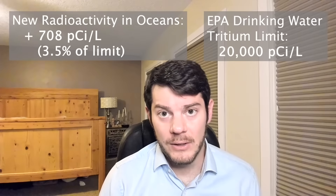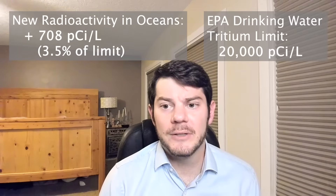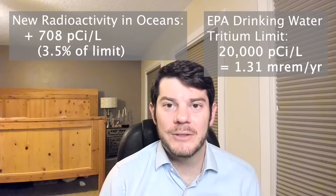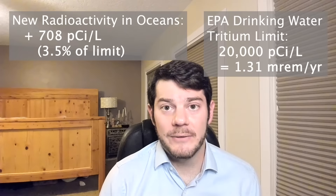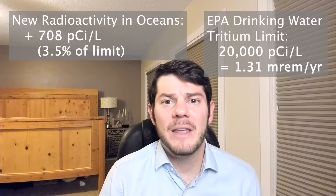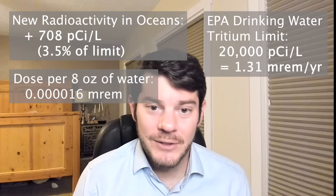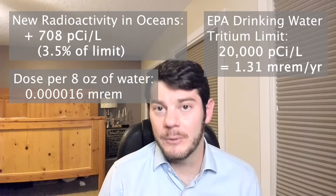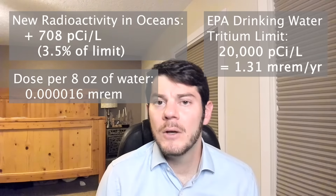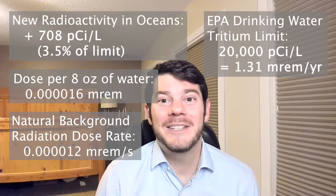That is not much radioactivity at all, and furthermore, the EPA's drinking water limits are actually pretty conservative. 20,000 picocuries per liter of tritium corresponds to an annual radiation dose of about 1.31 millirem per year, which is about as much radiation as you get every day from naturally occurring radioactivity in the air and in the soil. So how much radiation dose would you get from drinking one cup of this radioactive ocean water? Assuming the average person drinks just under 3,000 cups of water per year, you will receive about 0.000016 millirem of dose — which is absolutely nothing. You get about one millirem of dose every day from naturally occurring radioactivity, which means you'll get about as much radiation dose from drinking the radioactive ocean water as you will by existing for one second on Earth.